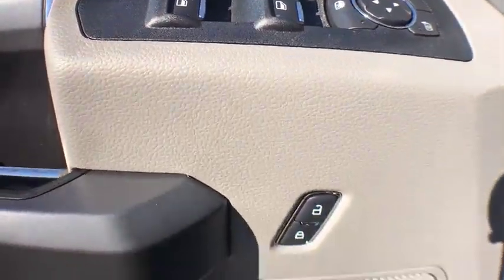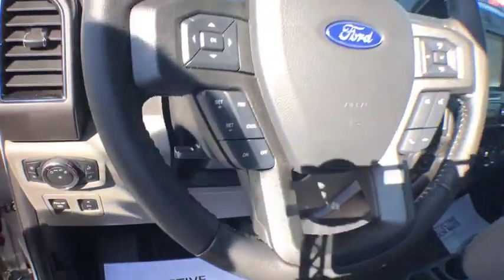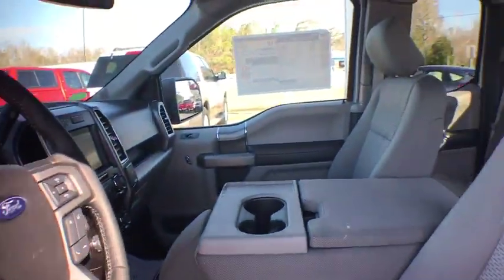Remote keyless entry. Brake assist. Tachometer. Panic alarm. Driver vanity mirror. Tilt steering wheel. Towing package. Passenger vanity mirror. Speed control.